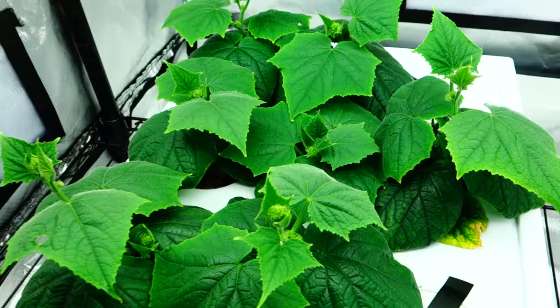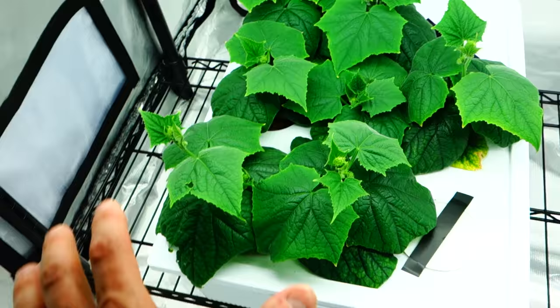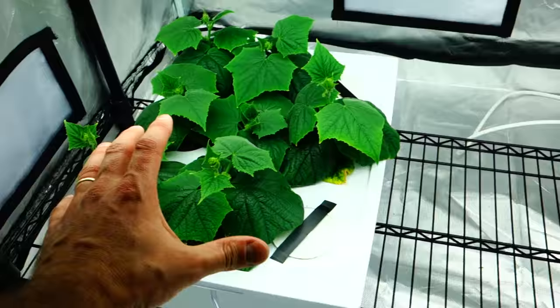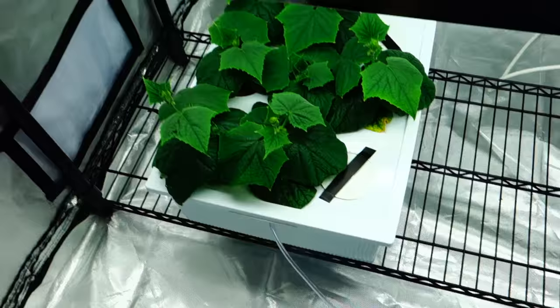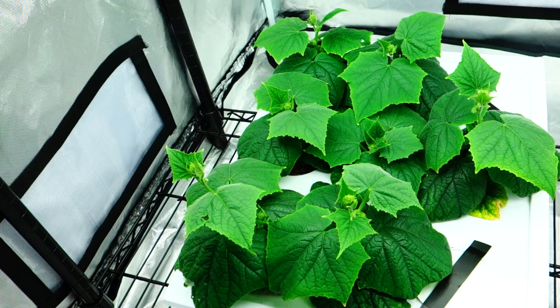They've definitely increased in size as soon as I put the additional light on, so light definitely matters in these situations. The root development is looking good — this thing is just going to spread all over the place, straight throughout the whole area. You guys will see the netting I set up throughout the bottom area. I'm excited — I'm going to be manually pollinating these. I'm literally going to be removing males and pollinating the females by hand, so I'm pretty excited to see what happens.